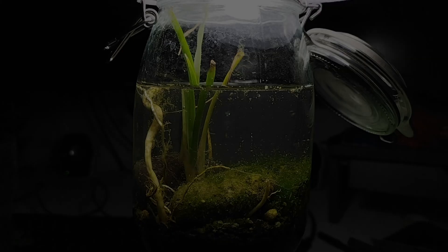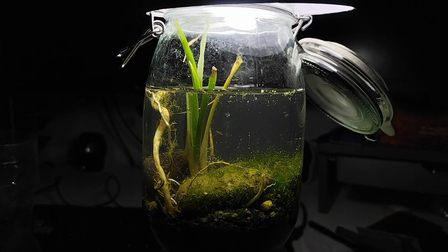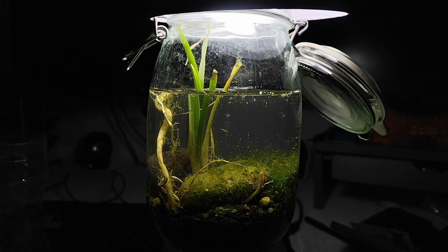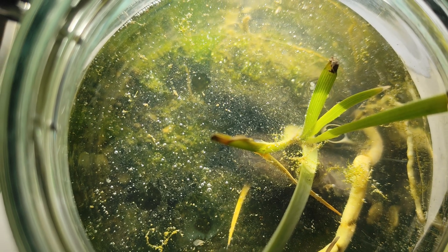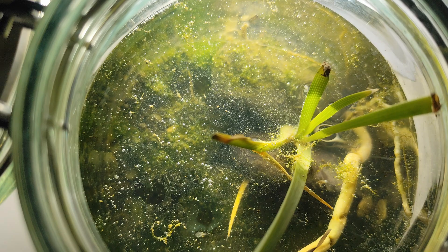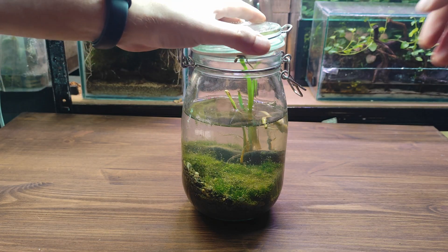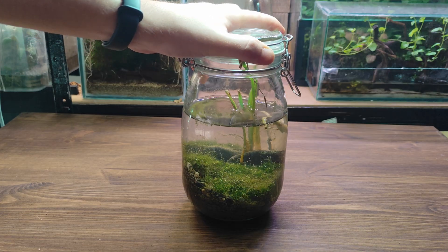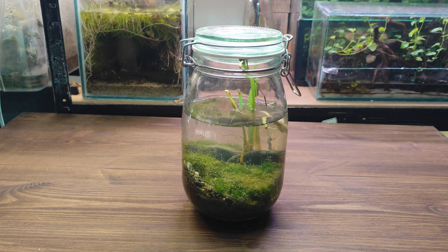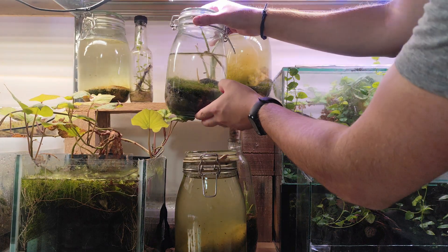Every time I build a jar ecosystem I never know what will happen — some ecosystems die in days, others last much longer. Only time will tell. After all, jars are mini worlds just like our planet: they go through eras, some species dominate, others decline and new ones rise. The secret of life is water, but in this case we also need light so algae and plants can do photosynthesis.